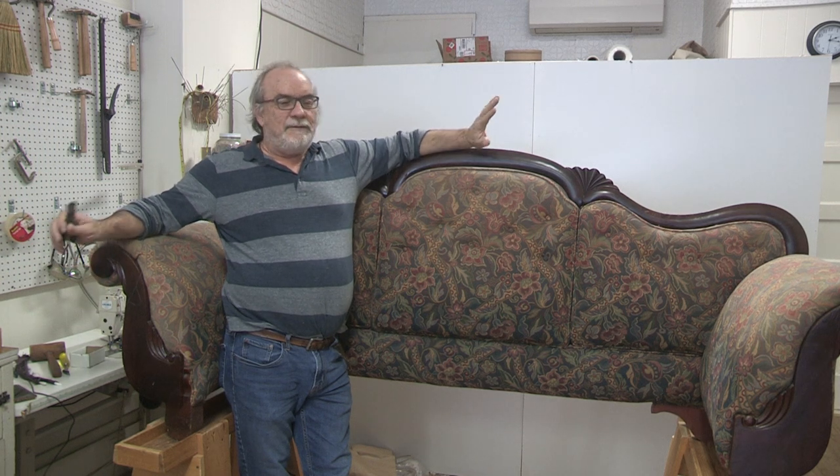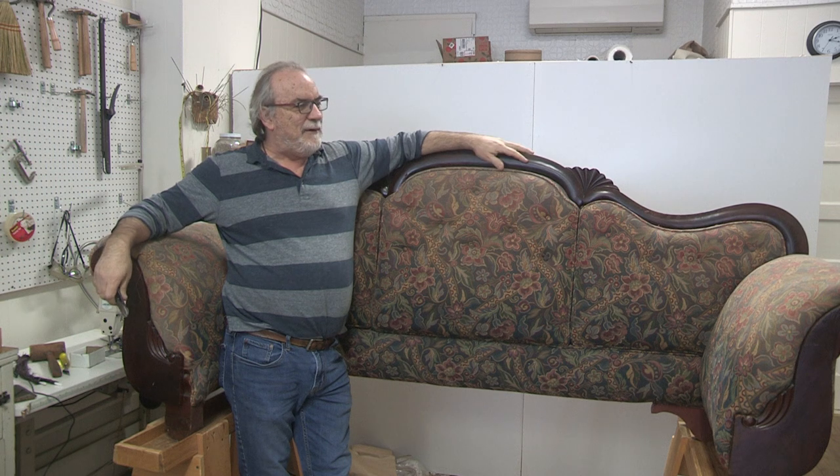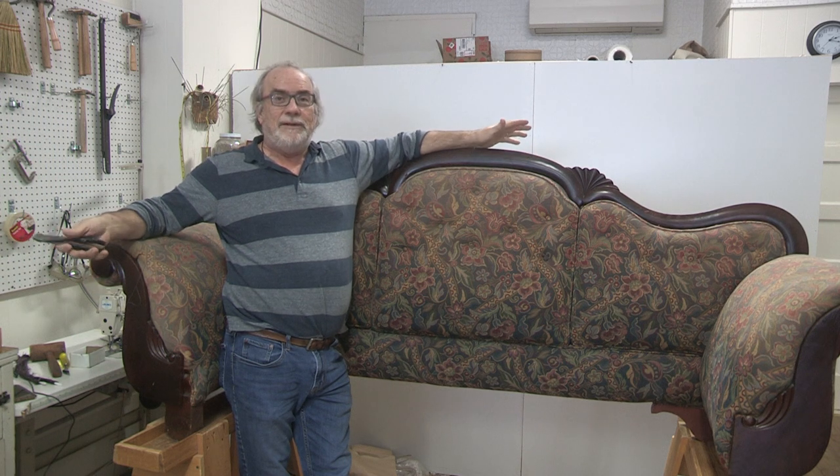We had an unusual piece — never seen one come into the shop. I've been in this business over 40 years, and what came into the shop was a headboard. This is a headboard.